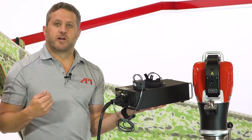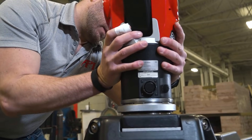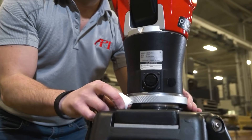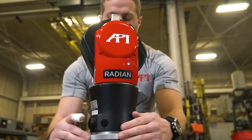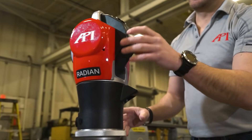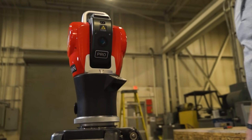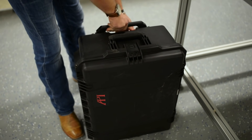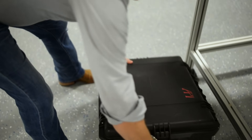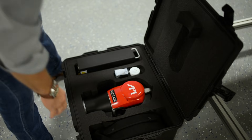The Pro model comes in three different certified length measurements: 20 meter, 50 meter, or 80 meter — and that's the distance from the head in any direction, three-dimensionally. We have a very portable, watertight, protective case that includes everything you need with the laser tracker, minus a stand or a calibration stand.